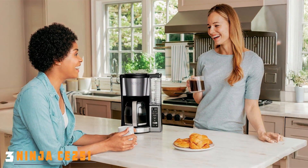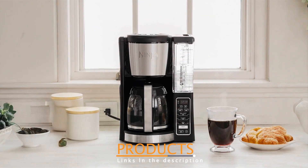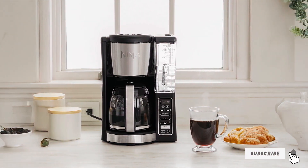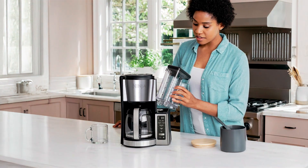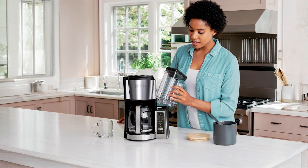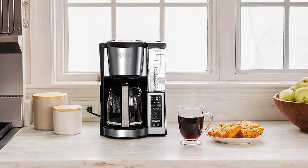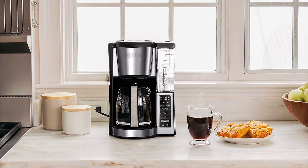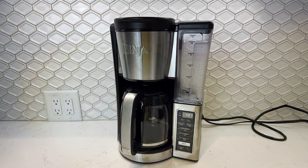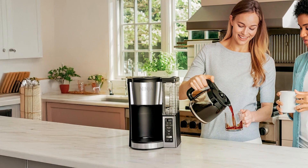Number 3: Ninja 12-Cup Coffee Brewer CE251 is designed to deliver a versatile brewing experience without sacrificing taste or quality. This coffee maker stands out with its adjustable brew strength, allowing you to choose between classic or rich brew settings. With a 12-cup capacity, it's perfect for families or those who love to entertain, brewing up to 12 cups in a single cycle. One of the standout features is the built-in frother, which allows you to create creamy, frothy milk for lattes or cappuccinos, bringing the cafe experience to your home. The design includes a permanent filter, which eliminates the need for disposable paper filters, saving you money and reducing waste.